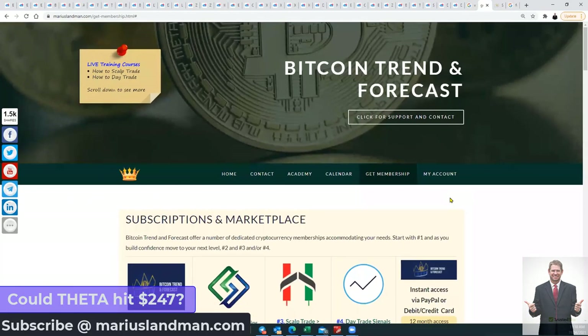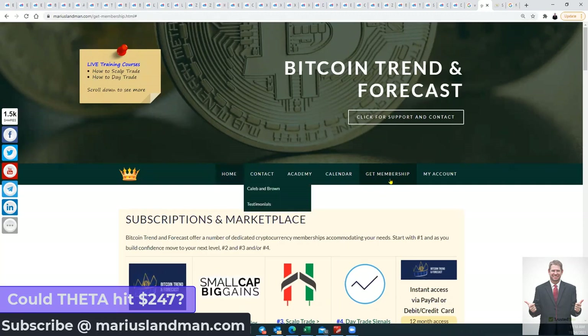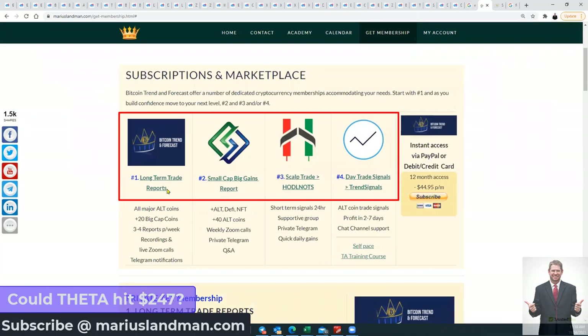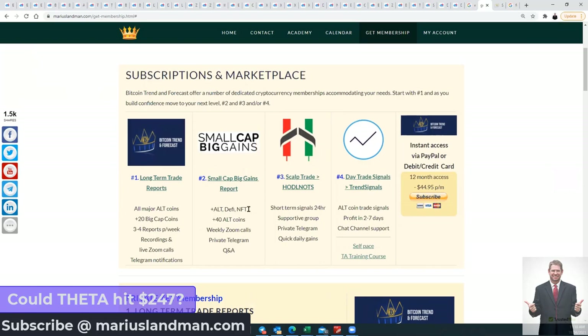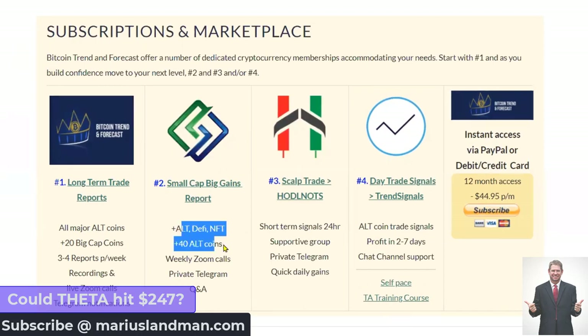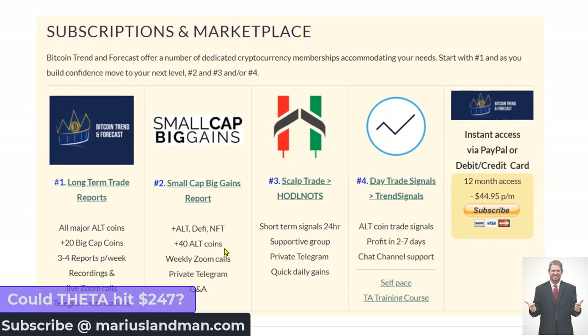Where can you get the reports? Go to our website, mariuslandman.com, and click 'Get Membership'. There are four products: the long-term trade reports, small cap big gains, altcoin/DeFi/NFT — there are about 40 in that pool but the report covers about 20 coins. During the weekly Zoom call, Alex, myself, Bill, Teresa, and our team will discuss a few extra coins for you there.